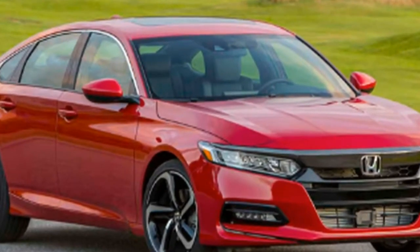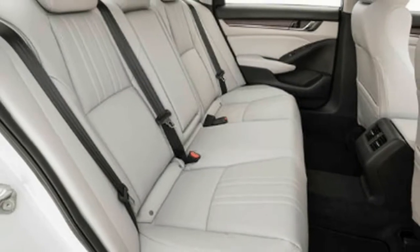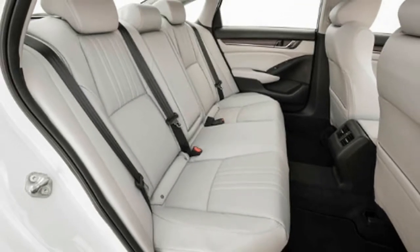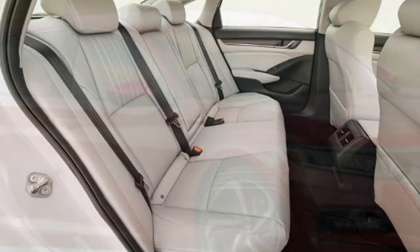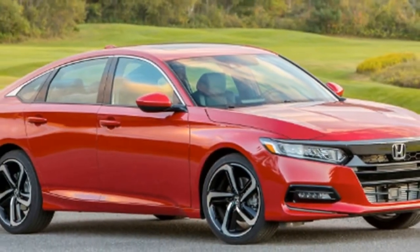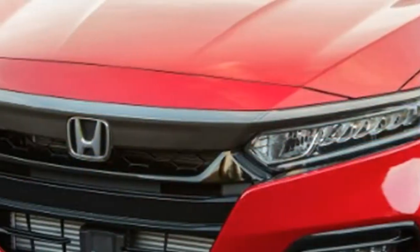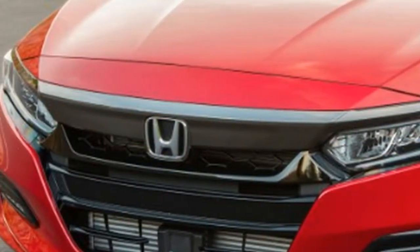The all-new 2018 Honda Accord is a welcome sight for car enthusiasts, something we never thought we'd say. It doesn't come close to being a performance car, but in a world ruled by crossovers, the handsome and sporty new Accord makes the world of affordable mid-sized sedans a little less dreary.